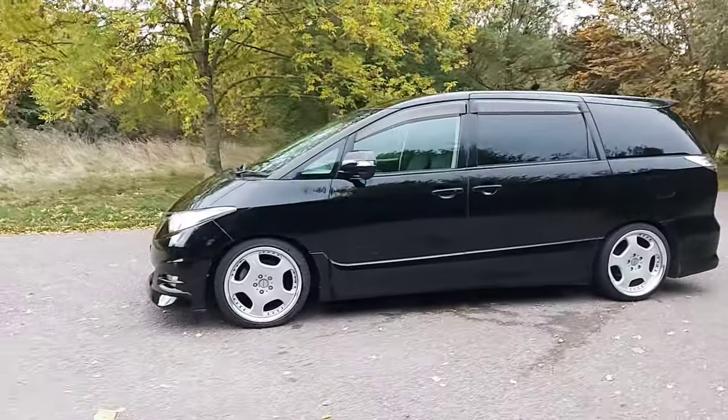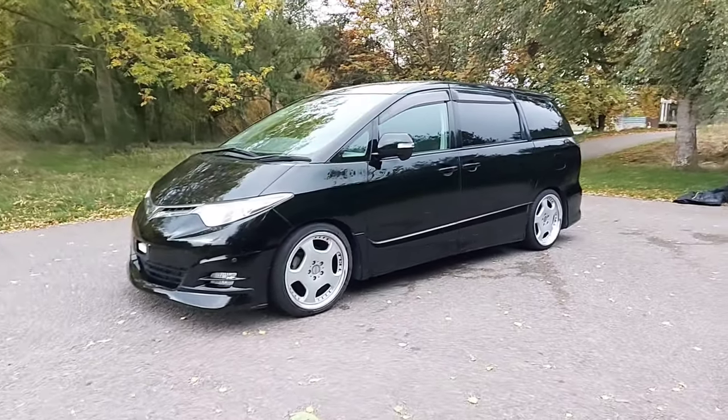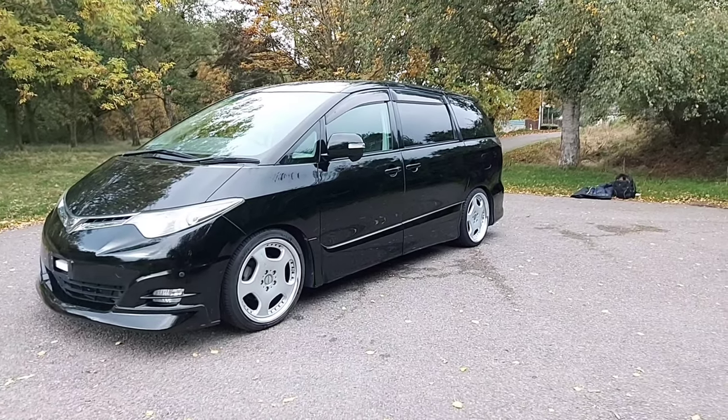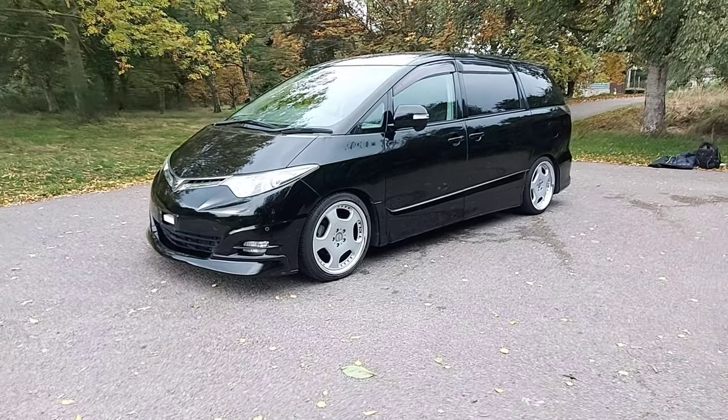This is a really nice spec model. It's ideal if you want something a bit more stylish to pick the kids up from school, or something that you can take to shows that's also practical as a daily driver. It's really nice. There's an aftermarket front splitter on there as well.